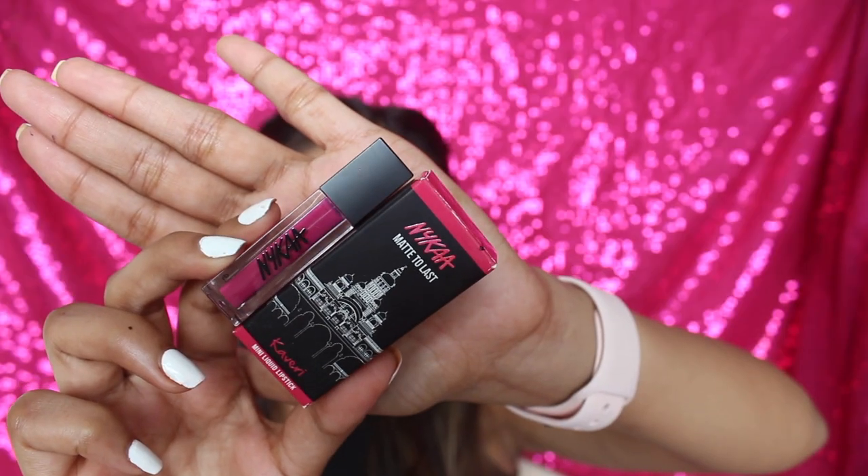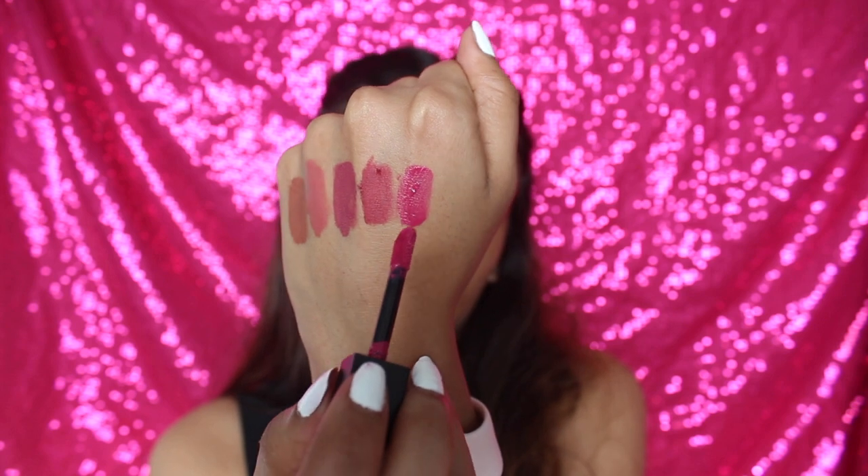Next up is Kaveri, which is a magenta pink - a really vibrant shade. I feel this shade is like a Barbie pink. Again, it's flattering for all skin tones, and especially on deeper skin tones it will just look so delicious.